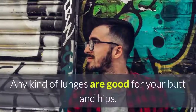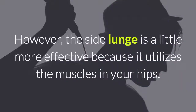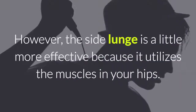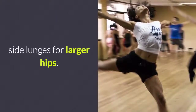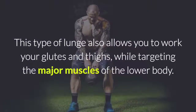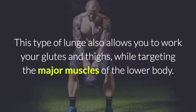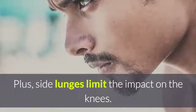1. Side Lunges. Any kind of lunges are good for your butt and hips. However, the side lunge is a little more effective because it utilizes the muscles in your hips. This type of lunge also allows you to work your glutes and thighs while targeting the major muscles of the lower body. Plus, side lunges limit the impact on the knees.